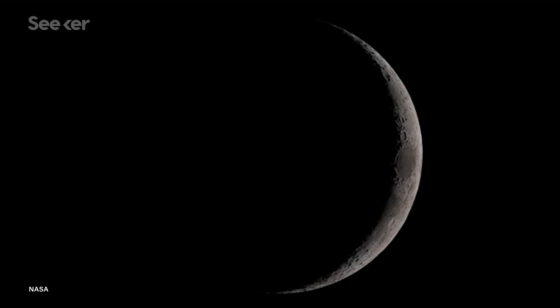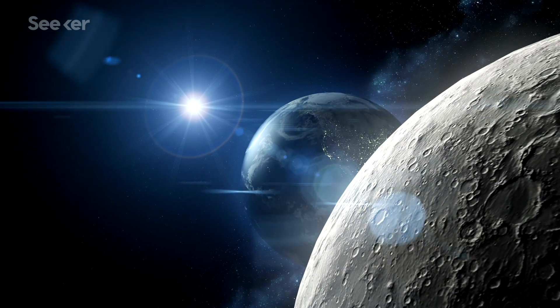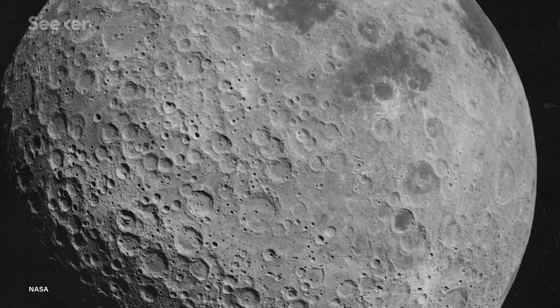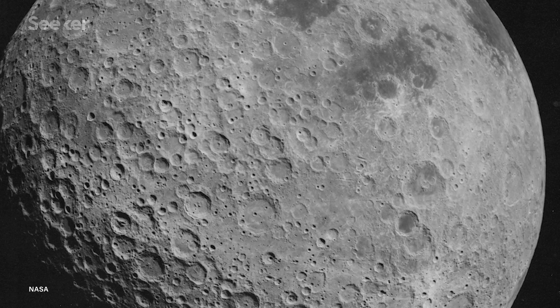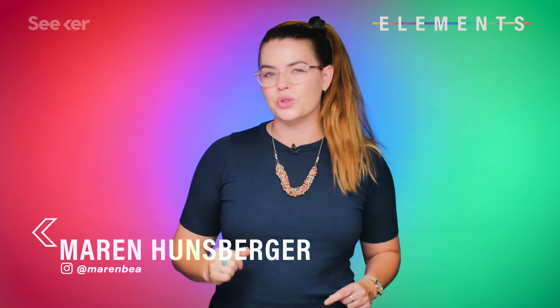It turns out there's a dark side to the moon, and it's not what you might think. The side of the moon that we never get to see from Earth is actually more accurately called the far side of the moon, because it does see sunlight. What I'm trying to say is, the moon is dangerous. Specifically, the moon's dust.